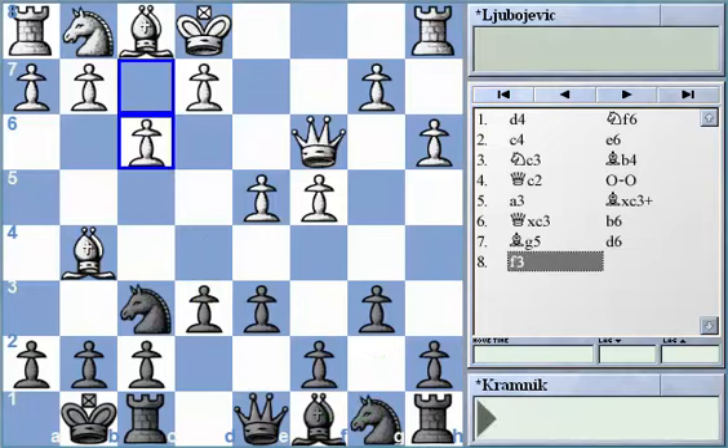After d6, White played f3. The move f3 is very easy to understand — White wants to get the ability to play e4 in one move, which will set him up with three pawns very close to the center. By having pawns on c4, d4 and e4, White isn't only going to control a lot of space but also have possibilities to bring the bishop to d3 and get other helpful resources.